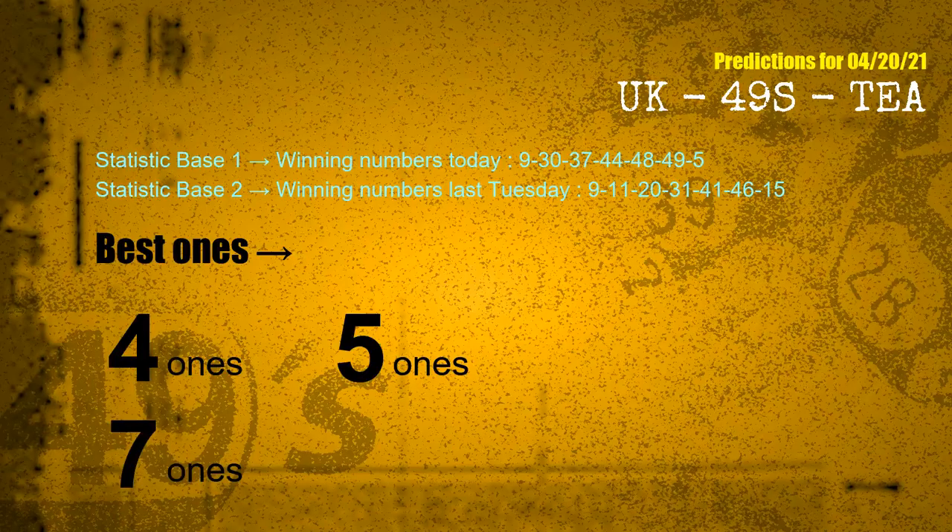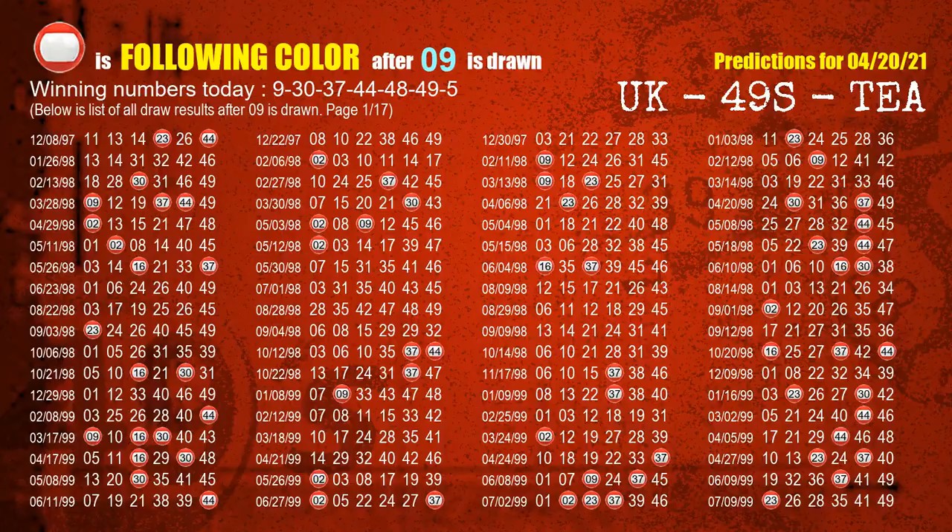According to the statistics above, with winning numbers today 09, 30, 37, 44, 48, 49, 05 and winning numbers last Tuesday 09, 11, 20, 31, 41, 46, 15, the most frequent following ones are 4 ones, 5 ones, and 7 ones. Besides following ones, we need more clues for winning numbers of the next draw, so we will find out the most drawn ball color through today's result.